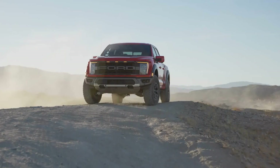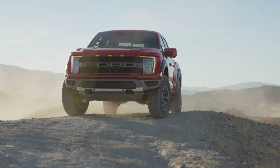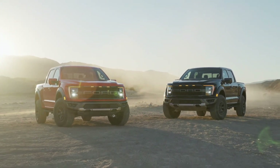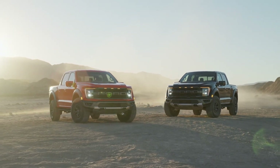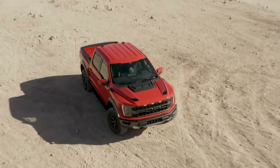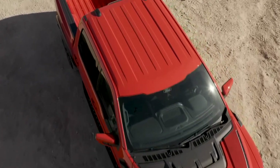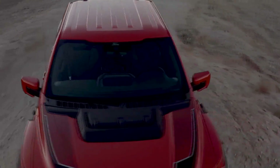Customers will appreciate the added productivity provided by class-exclusive Pro Power Onboard, giving them the ability to use their truck as a mobile generator. The Raptor can be ordered with an available 2.0 kW of exportable output to run power tools, camp lights, and other equipment, offering more available power than any full-size pickup competitor.